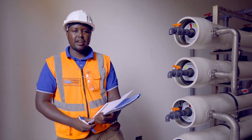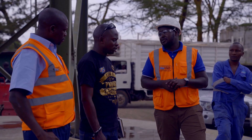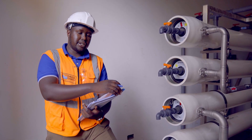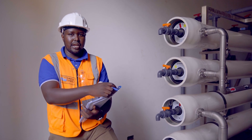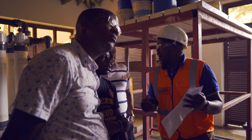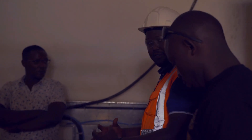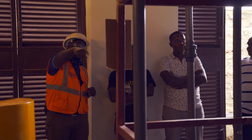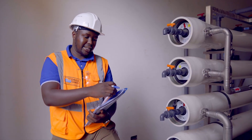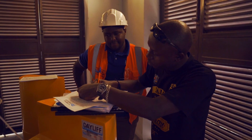Today we were doing the handover and commissioning of the plants. What it entailed was for the clients to know exactly what we've installed for them, to know the processes involved during the treatment stages, to know the critical parts of the plant and what they need to be monitoring on a daily basis, and what they need to ensure that the operators are logging. We were also able to point out the flow rates achieved and the consumables required for daily use. We went through all those stages and the final part was for the customer to sign the handover certificate as part of the documentation, acknowledging that they formally received the plant.